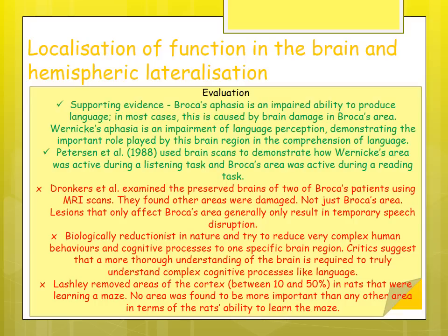Lashley removed between 10 and 50 percent of the cortex in rats learning a maze and found that no area was more important than others in their ability to learn. This suggests that function isn't as localized as the theory suggests.